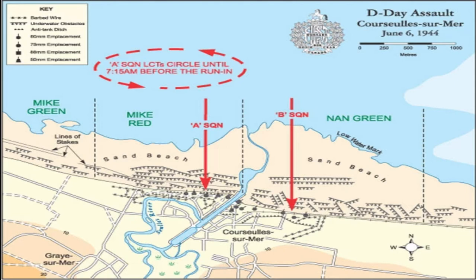A Squadron of the First Hussars was equipped with DD tanks, which I'll explain shortly. They were tasked with landing at Mike Green and Mike Red in support of the Royal Winnipeg Rifles on the west side of the Seulles River. B Squadron, also with DD tanks, was to support the Regina Rifles on Nan Green. C Squadron, equipped with regular Shermans, was to land directly on the beach and provide support to the Canadian Scottish Regiment.